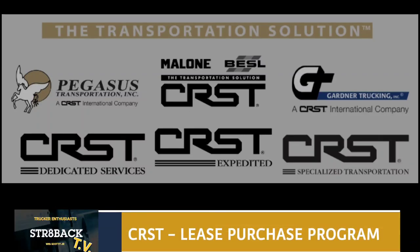All right, CRST. As you see, they've got plenty of different divisions and branches, including flatbed, dedicated services, expedited services which include team running, and they have specialized transportation as well, which is a pretty unique sector compared to many other types of companies out there. I actually looked into it myself.